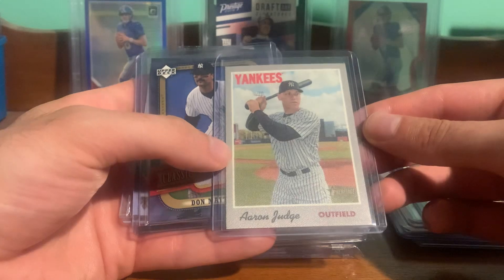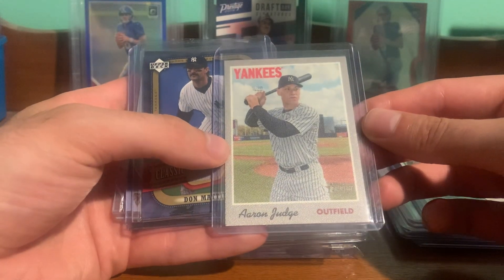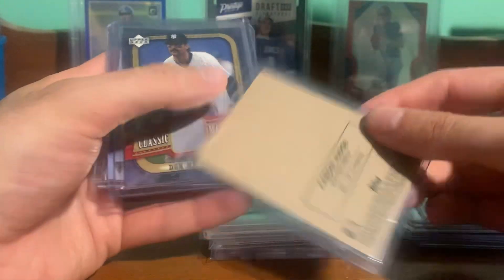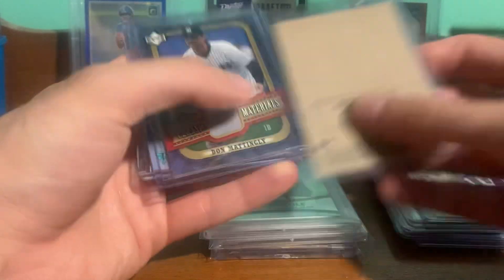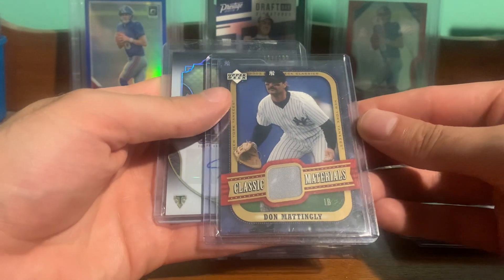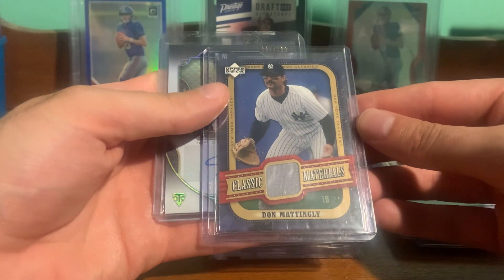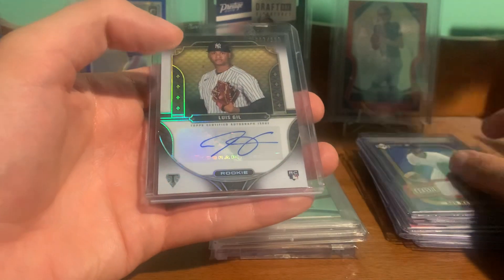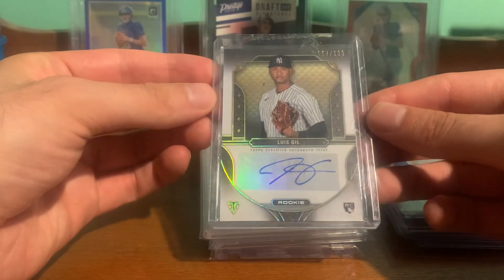Got an Aaron Judge 2019 Heritage Cloth Sticker — cool one there. Got a Don Mattingly Jersey card, game used, from Triple Threads.